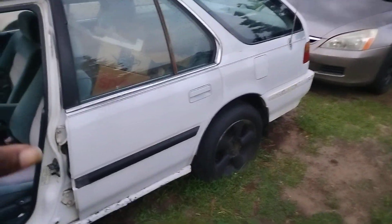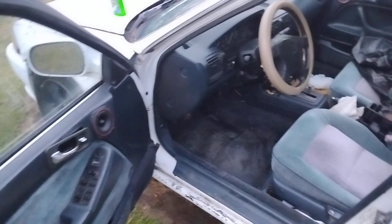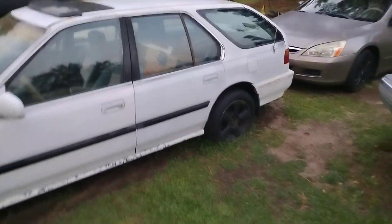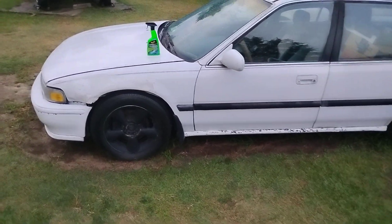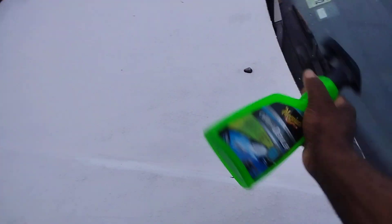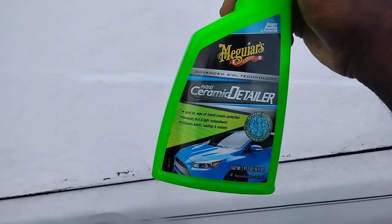Welcome back to another episode. In this video we're gonna be using the Meguiar's Hybrid Ceramic detailer. This is a really good product, especially on white Honda paint. If you got a white Honda, this is a good drying aid. You can get it right at Walmart for around ten dollars.